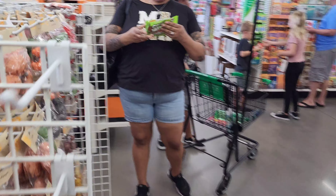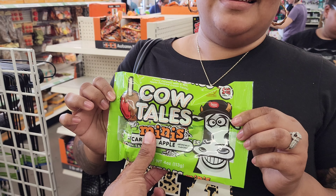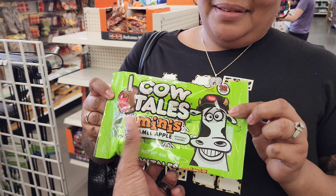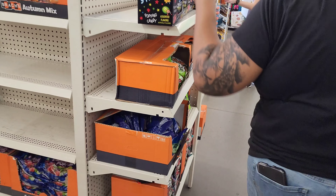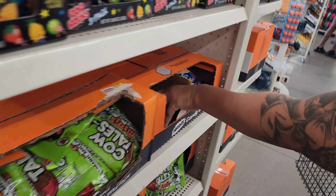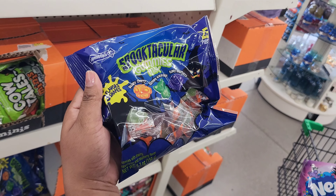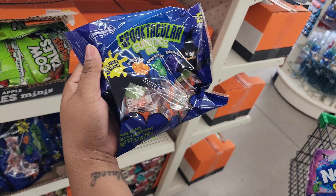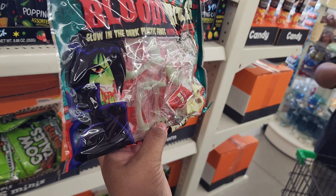Oh my gosh, I'm such a huge fan of cow tails — this is like a dream come true! I gotta get it. And I'm a fan of candy apples — that's the best of both worlds, babe! They also have Nerds candy corn — they're doing different stuff this year. What is that gummy mix? And what is this — bloody bites? These are the plastic teeth things.